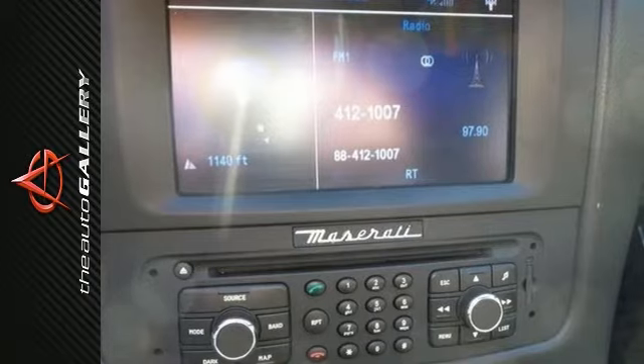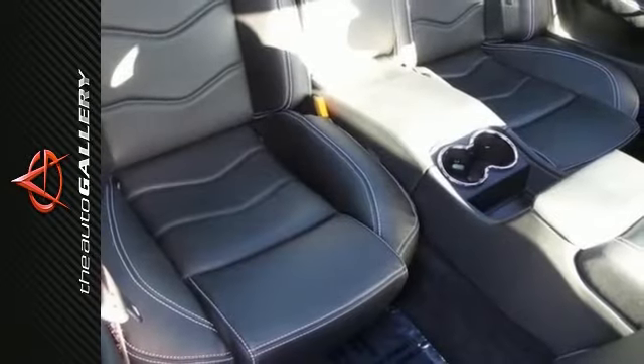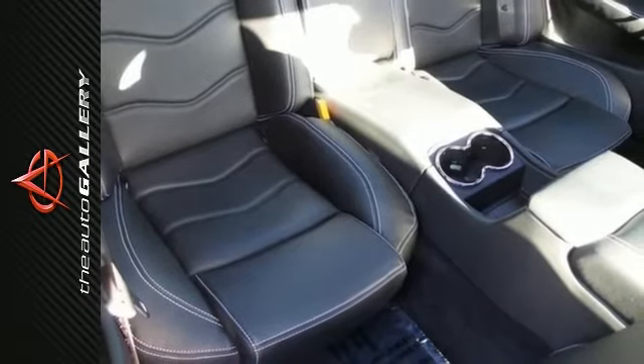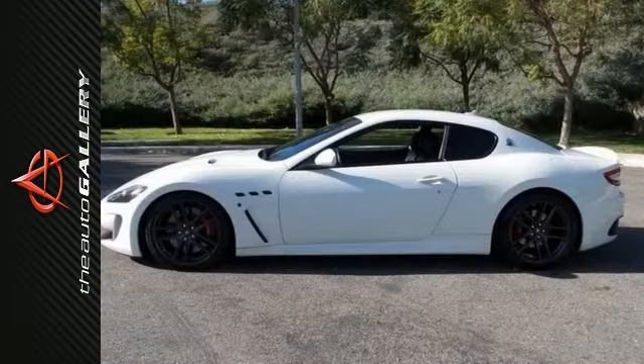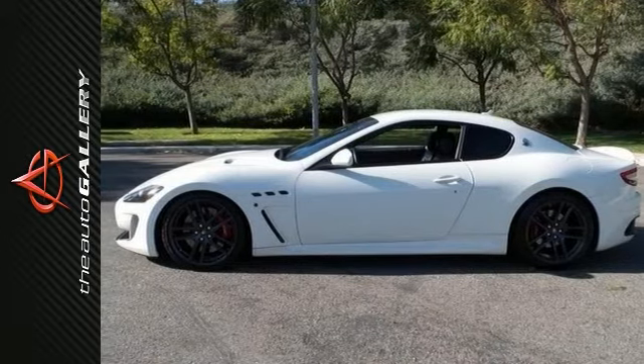Equipped with 20-inch MC matte graphite wheels, interior carbon package Evolution 1 and 2, red anodized brake calipers, drilled leather seats, Alcantara headliner, trident stitched in headrest, and Bianco stitching.